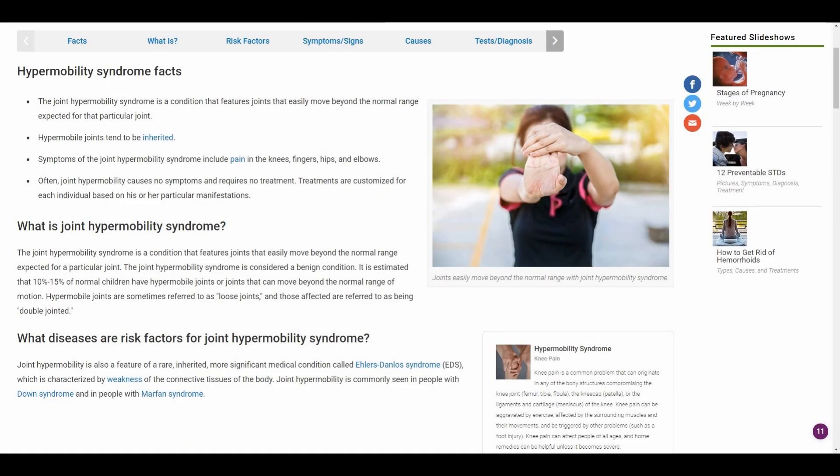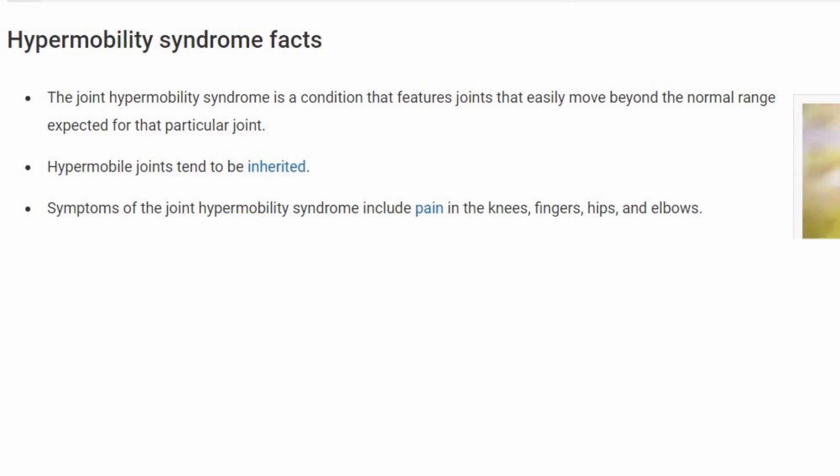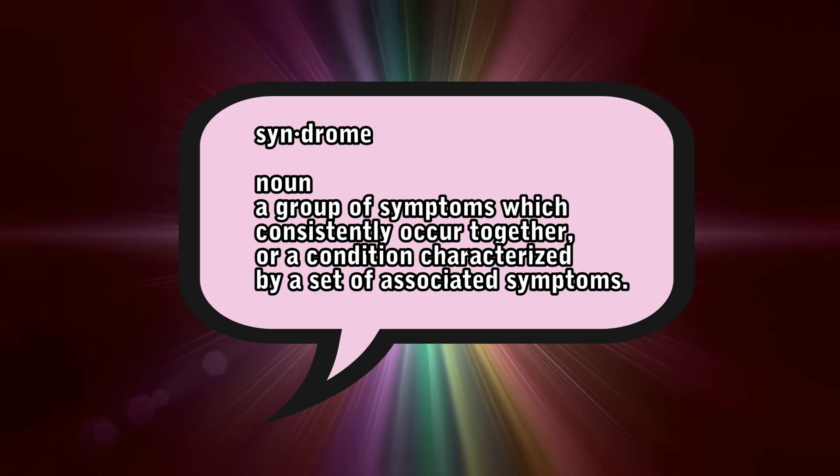Here are some hypermobility syndrome facts. It only affects about 10 to 15 percent of the population. Just because you are hyperflexible in one aspect of your body does not mean that you're going to be hyperflexible in every part of your body. Joint mobility syndrome is a condition that features joints that easily move beyond the normal range. This is an inherited thing — my mom has the same thumbs that I do. Being hypermobile can perhaps cause pain in the knees, fingers, hips, and elbows for certain people, though for me it does not. I'm not sure why a lot of this is called a syndrome, because it is not necessarily bad.